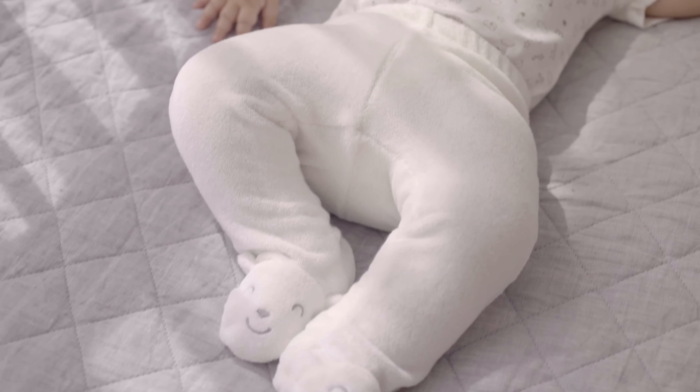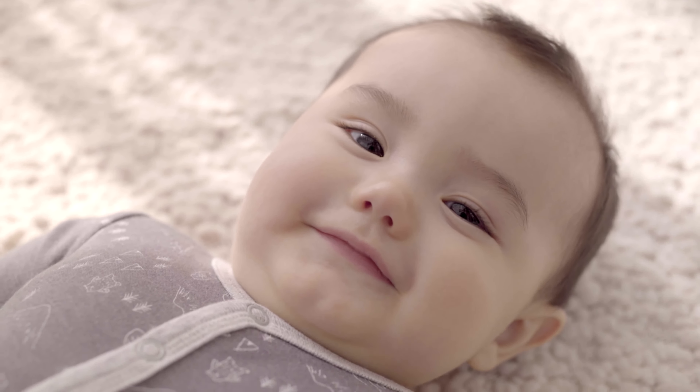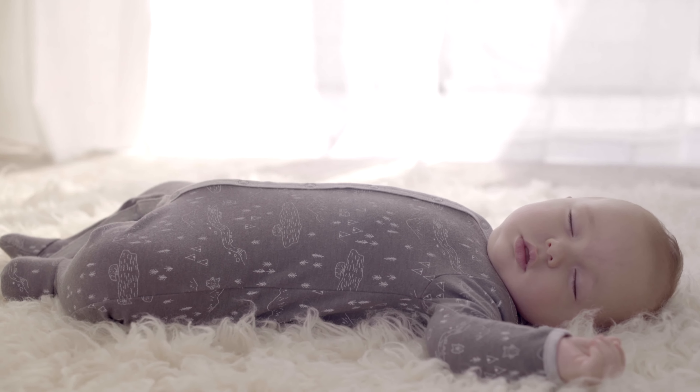We'll make getting dressed as simple and delightful as finding your fingers and toes. We want your clothes to be soft, cuddly, and ever so gentle.